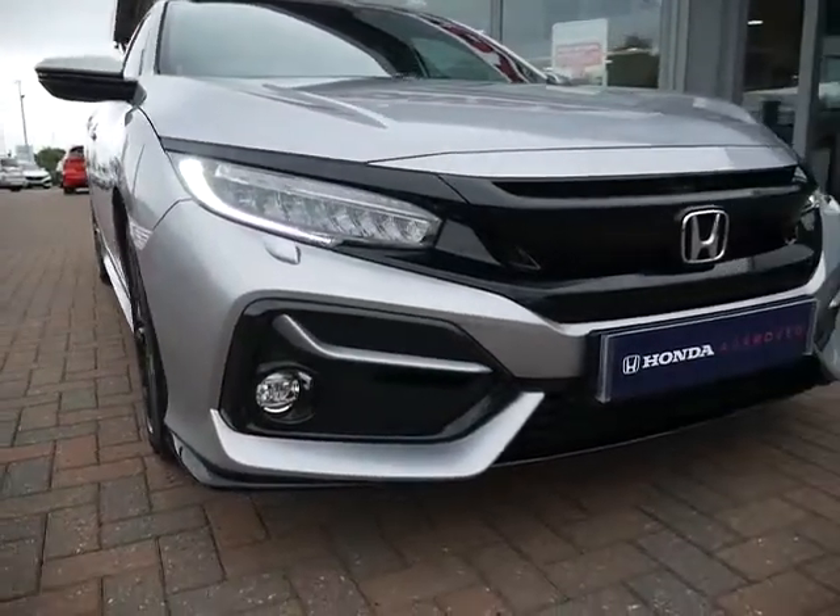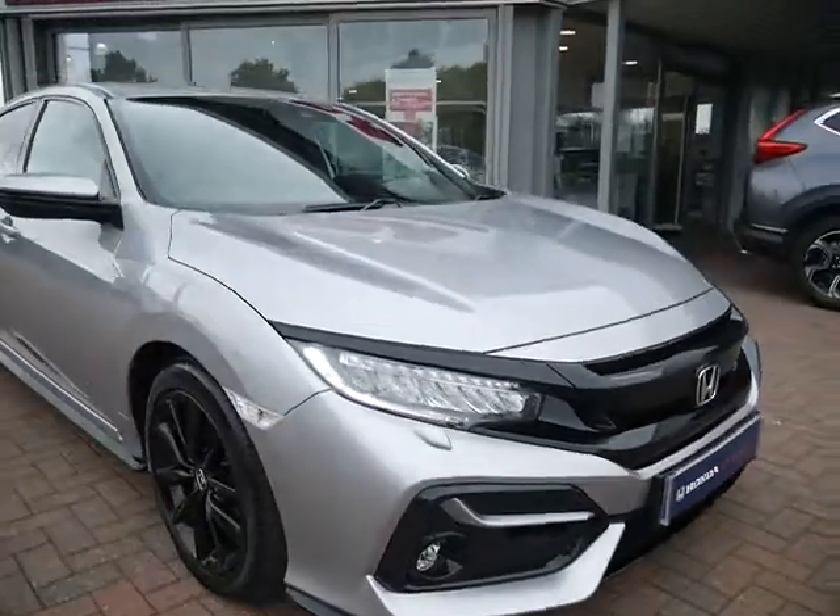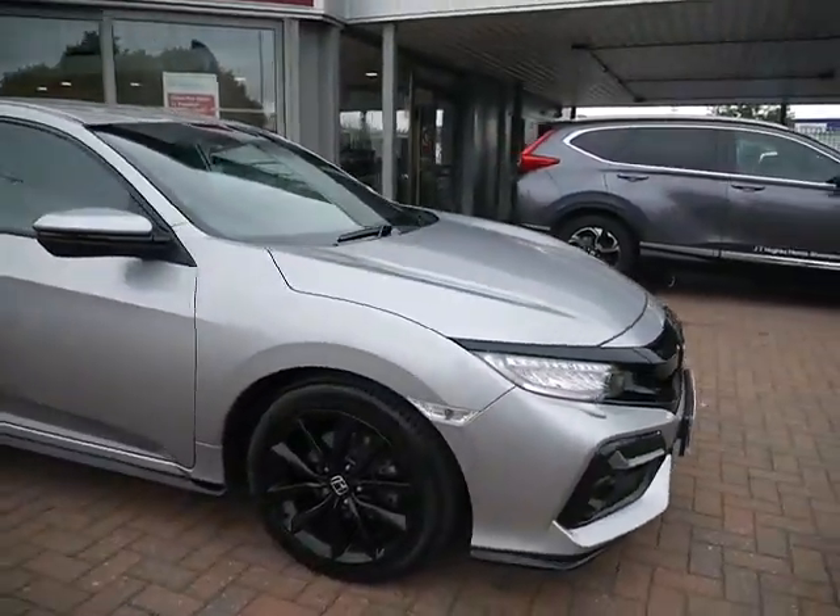This one is finished off in silver metallic and, as you can see, has a set of front fog lights, daytime running lights, and headlamp washers. It also comes complete with front and rear parking sensors.